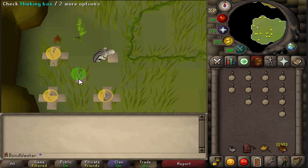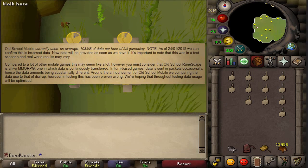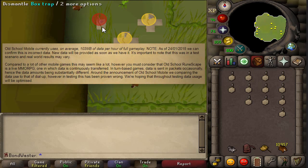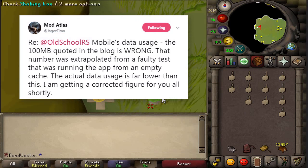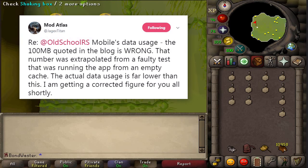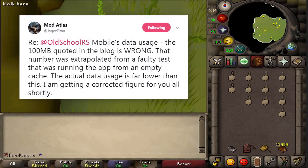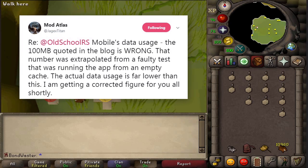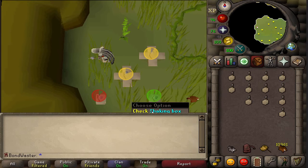When the news post was first released, they announced that the old-school mobile app would currently use, on average, 103 megabytes of data per full hour of gameplay. A couple hours later, ModAtlas — or Jagex Titan on Twitter, one of the engine people at Jagex — told everybody that the 100 megabyte figure on the blog is actually wrong. That number was extrapolated from a faulty test running the app from an empty cache, so the actual data usage is far lower. They still have not released the exact number and always point back to the fact that it depends on your real-world situation — your coverage and signal.